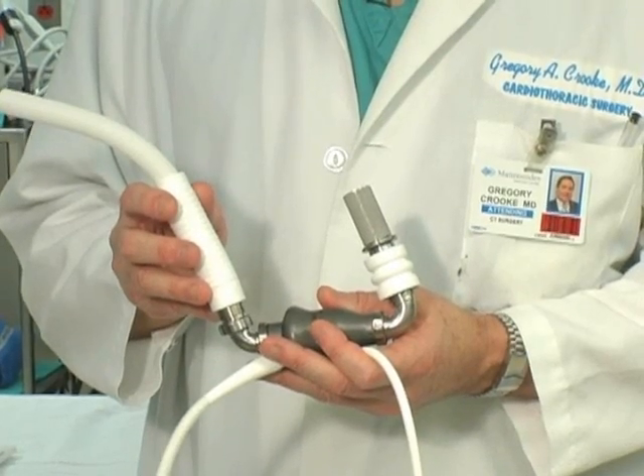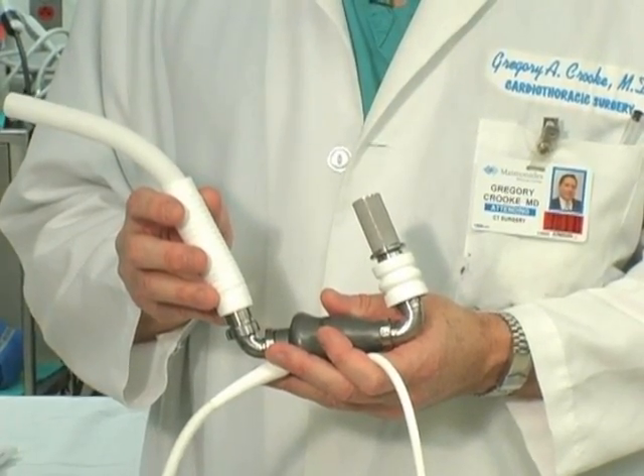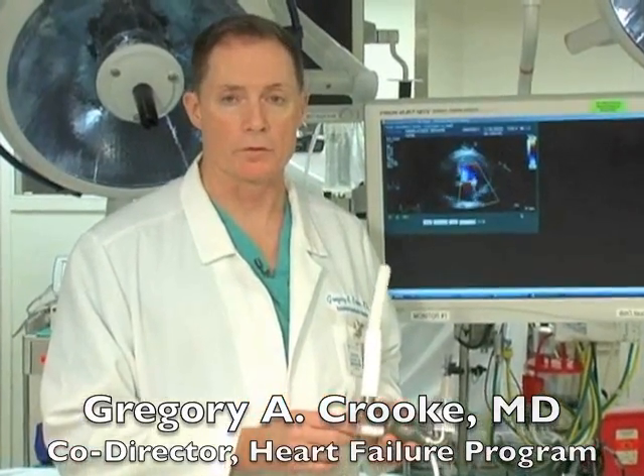This is the HeartMate II Left Ventricular Assist Device. It represents the current generation, state-of-the-art left ventricular assist device. It is much smaller than its predecessors and much more efficient and much more durable.